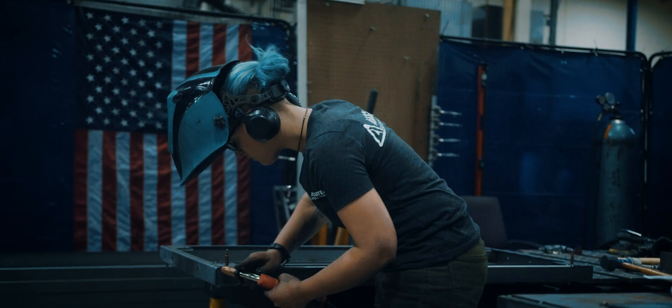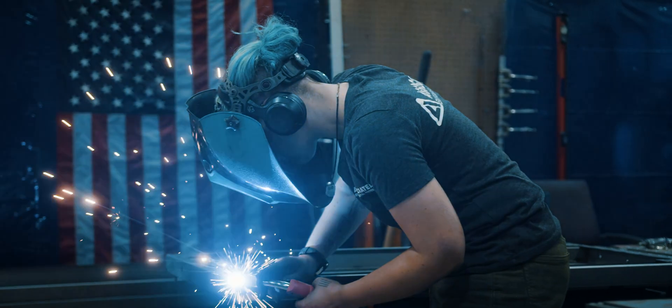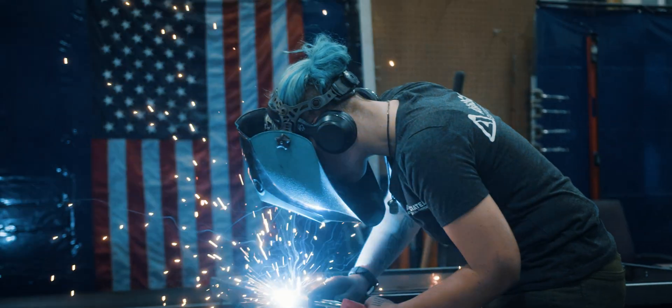Proudly made in America. Building an environmental chamber that is designed in this building, manufactured in this building — it means a lot to me personally.